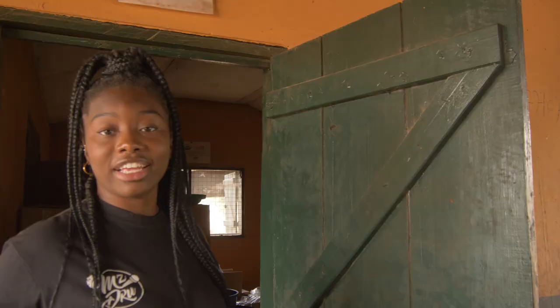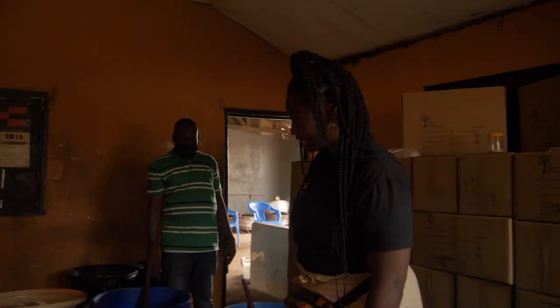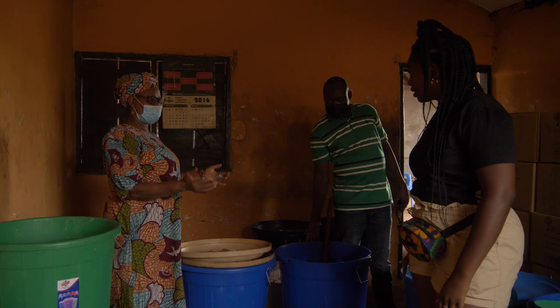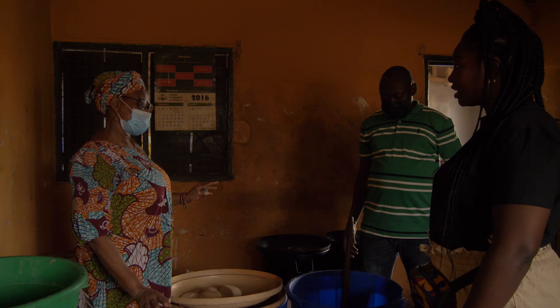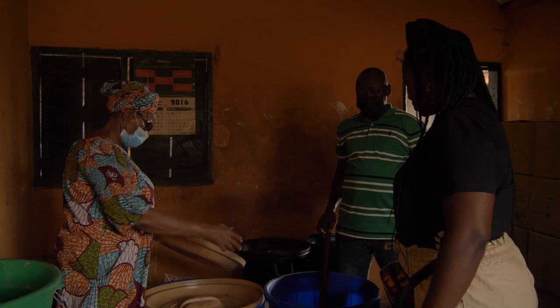Now we're about to see some finished butter. After they finish kneading and boiling, they collect the oil, filter it, and cool it overnight. The next morning the oil is cold, and then they start stirring it to solidify it — if you don't stir it, it gets lumpy. And this is it in these buckets.